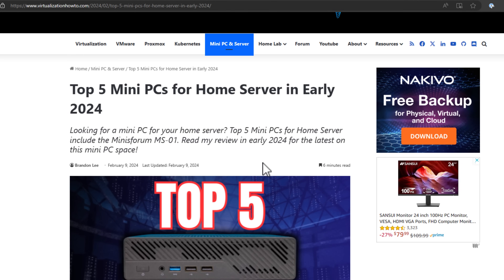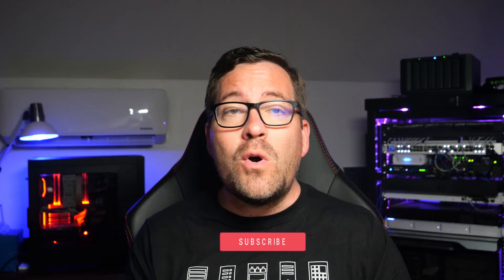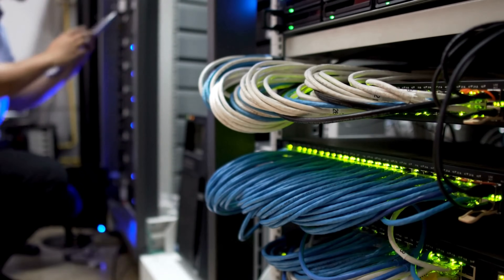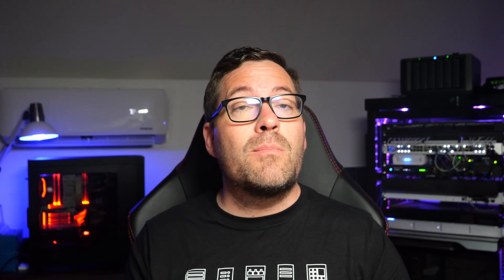We're talking about the top five mini-PCs for home servers in early to mid-2024. Whether you're setting up a new home server, upgrading an existing one, or transitioning from an enterprise server in a rack to mini-PCs, these mini-PCs pack a punch in a small form factor. So let's dive right in.